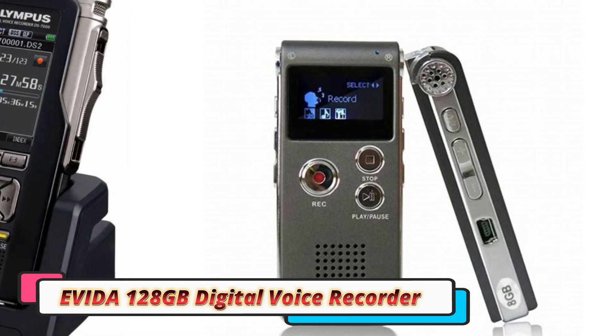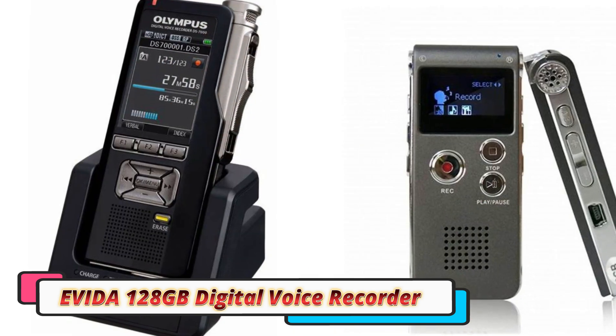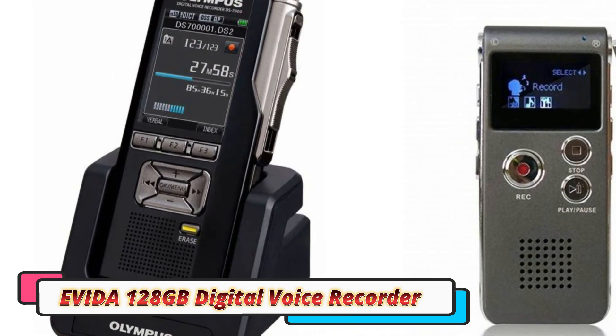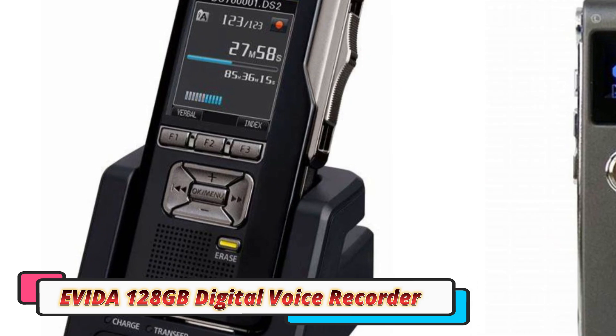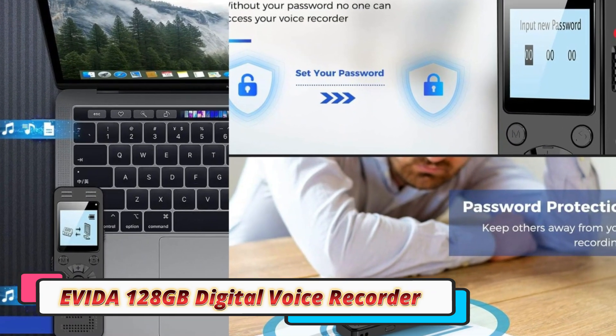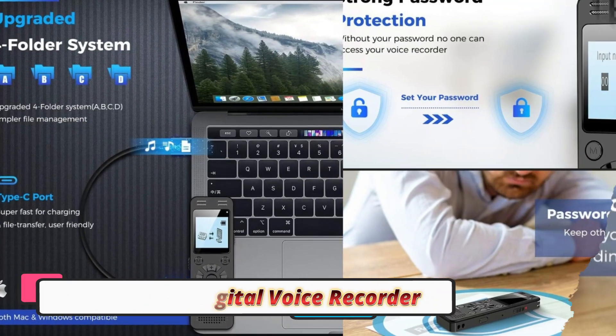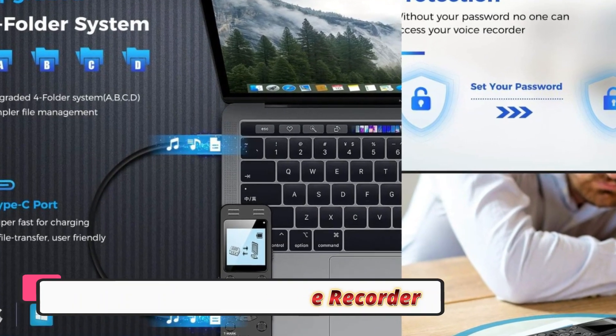With 128 gigabytes of built-in storage, this recorder offers plenty of space for up to 1,600 hours of recordings. For everyday users, this is more than enough to store days' worth of lectures, meetings, or interviews without needing to frequently offload files. The high capacity makes it a practical choice for those who record long sessions and don't want to worry about running out of storage.